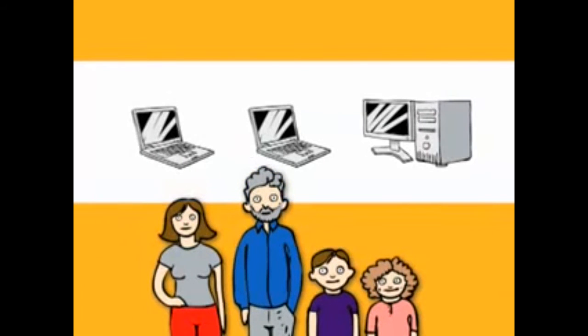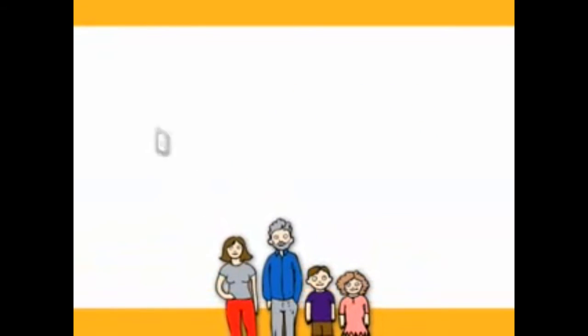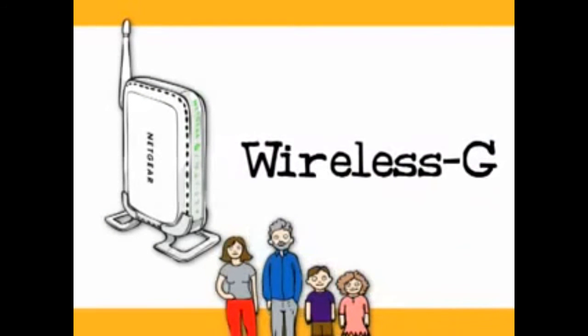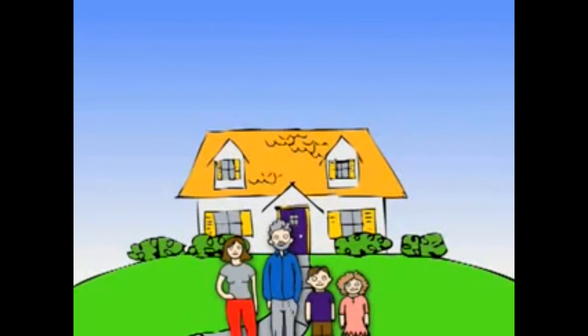They have a couple of laptops and a desktop. They just want to be able to use email and the internet, but don't care about streaming videos or any other bells and whistles. Their needs would be met with a basic Wi-Fi router that uses something called wireless G — that's all they'll need, as long as they only want their wireless signal to cover a small-sized home.